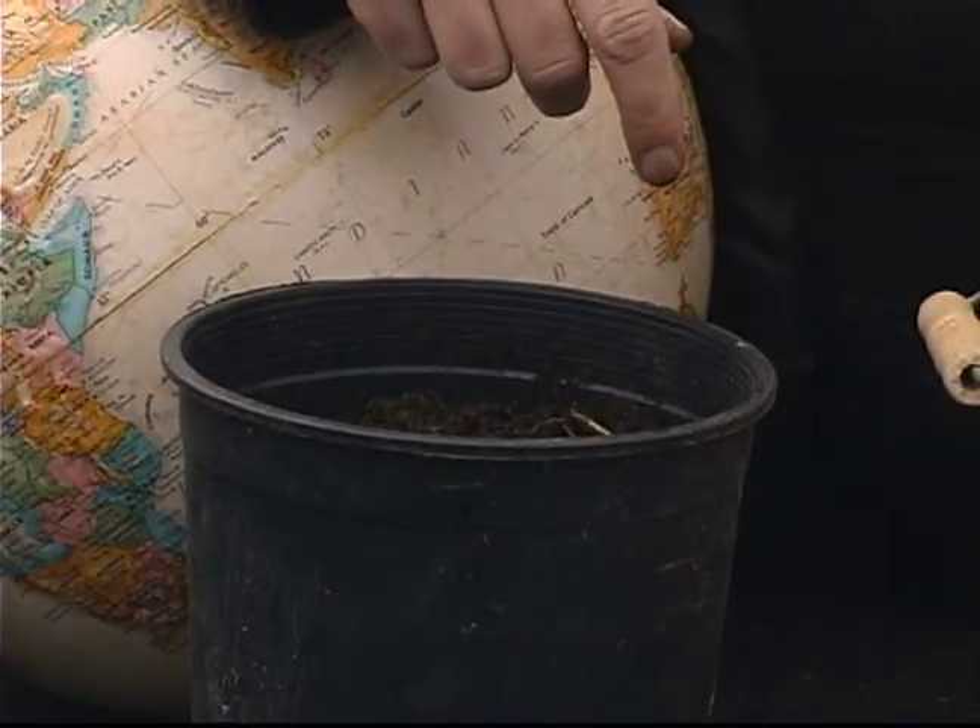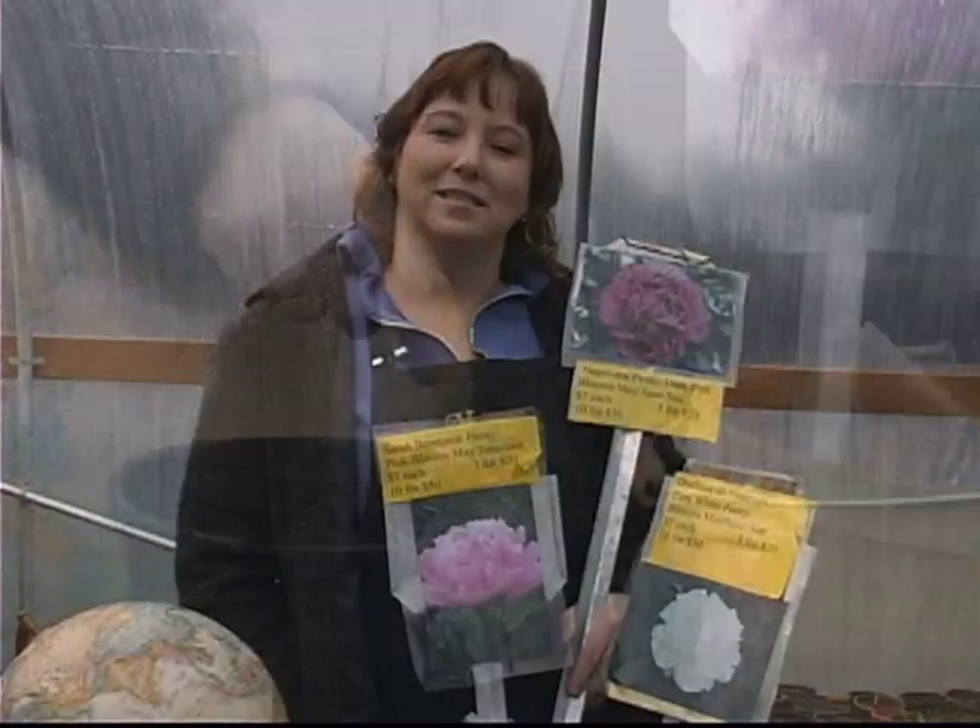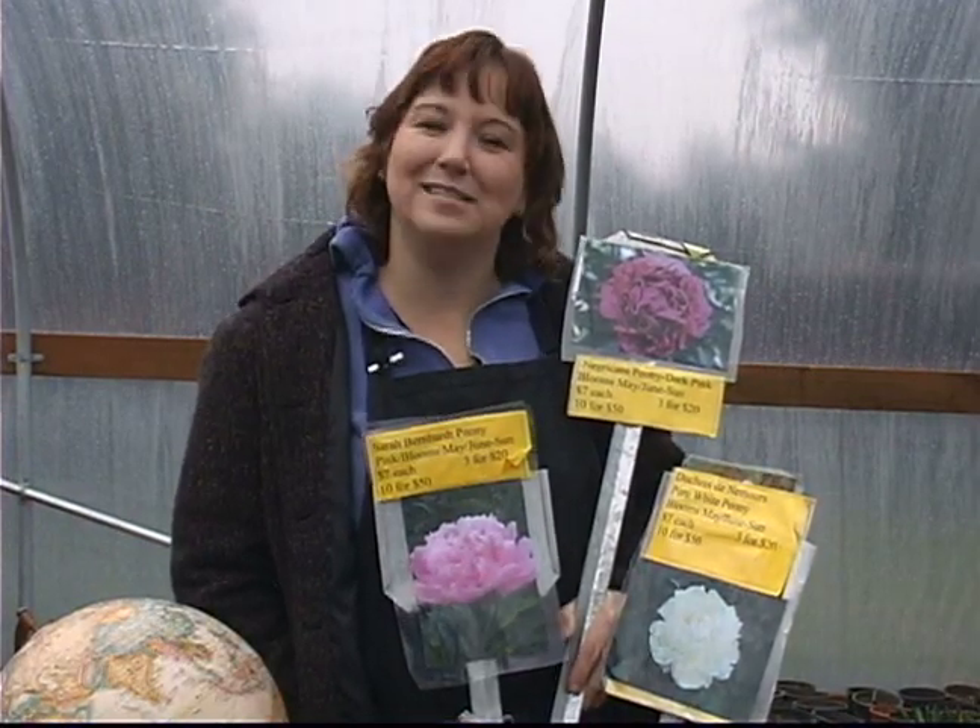Try to put them somewhere where you're going to leave them for many, many years to come. Next, we're going to continue our discussion of the different varieties of peonies.